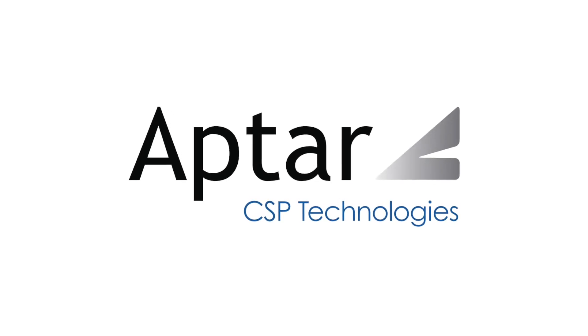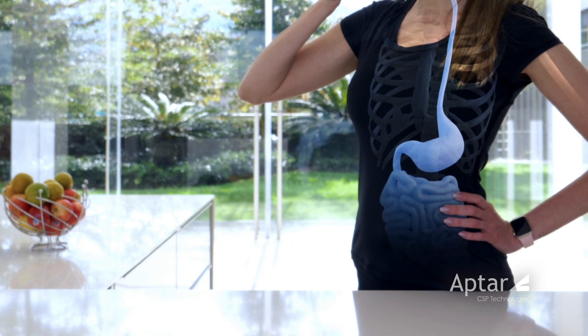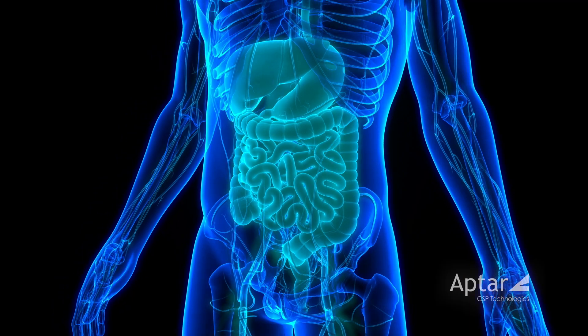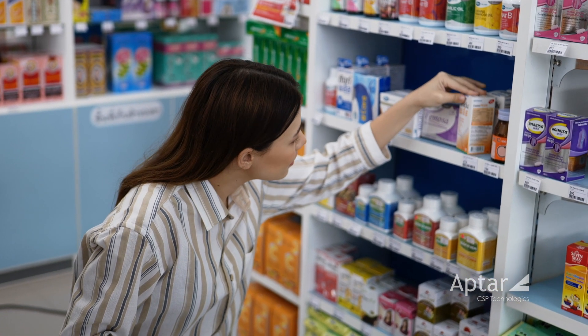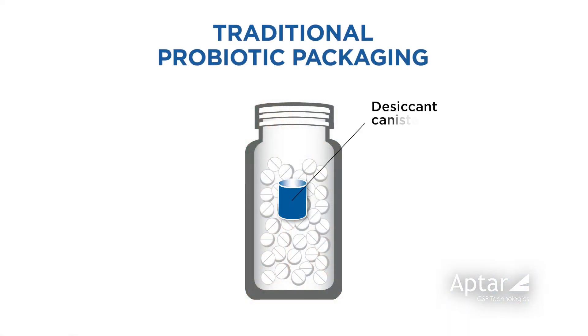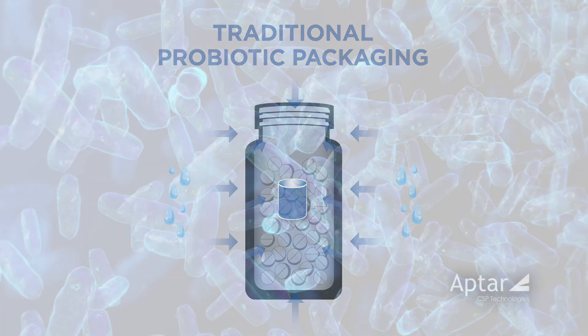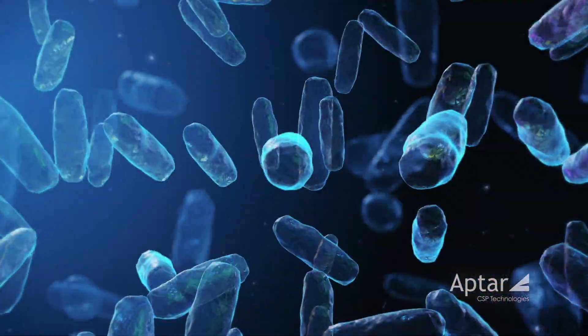Two of the most critical aspects of probiotic manufacturing and distribution are product potency and efficacy. Exposure to moisture vapor and other environmental conditions can reduce strain potency, particularly at the end of shelf life. Traditional probiotic packaging options using a desiccant sachet or a canister inside the package can be ineffective, allowing moisture that passes through the container wall to degrade the probiotic before reaching the desiccant, putting potency at risk.